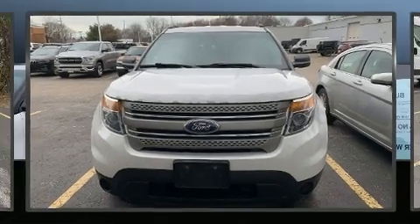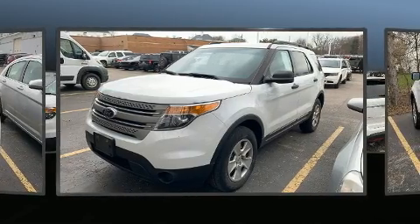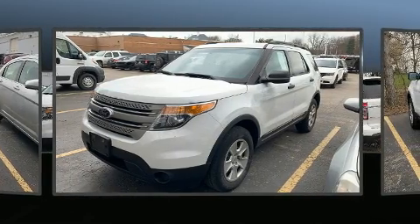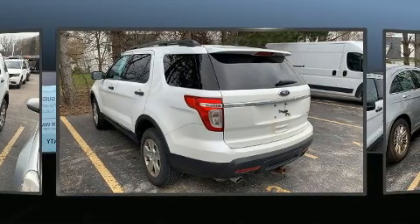You're going to love the 2013 Ford Explorer. It features an automatic transmission, four-wheel drive, and a 3.5-liter six-cylinder engine. A wealth of standard features mean that you no longer have to sacrifice, such as remote keyless entry.